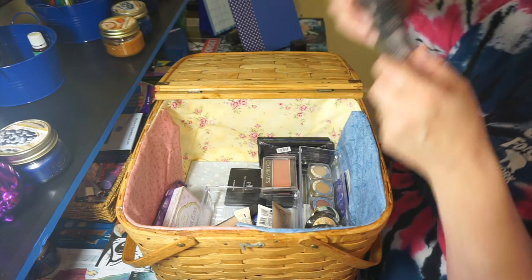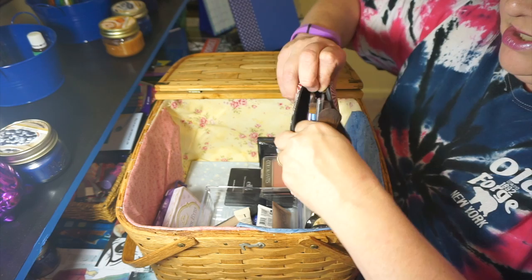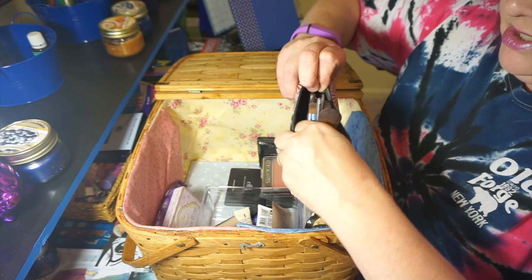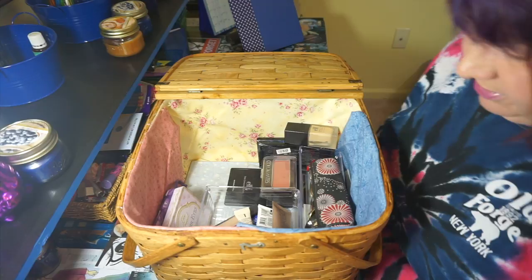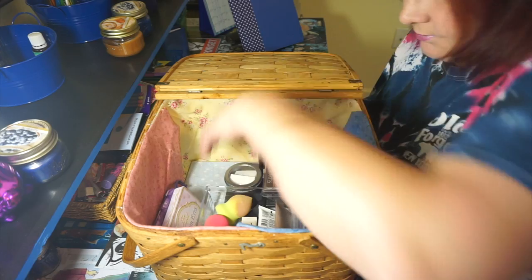I also have a little mini container of brushes that I use all the time. They're small brushes in all different sizes — a lot of them are Eco Tools. I love Eco Tools; I love the way these brushes work and the way they feel. I keep them in an old Mary Kay case right on top of my eyeshadows, along with my extra foundation.